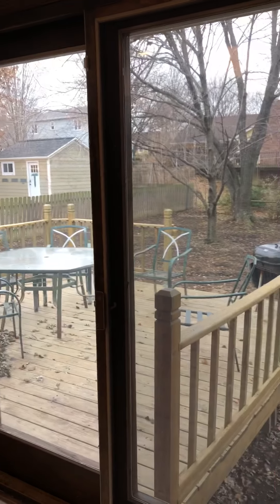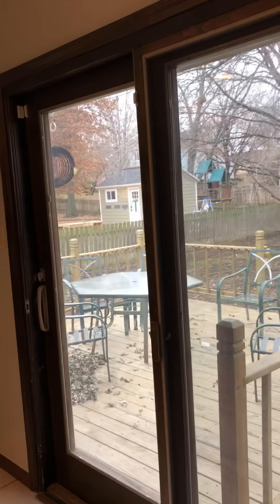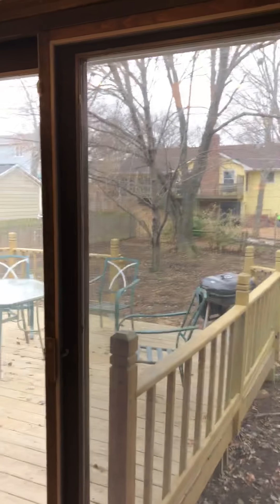And then out the back is a deck. It's winter — it's December right now — but the deck is a lot of fun to hang out. There's a barbecue, there's a grill.